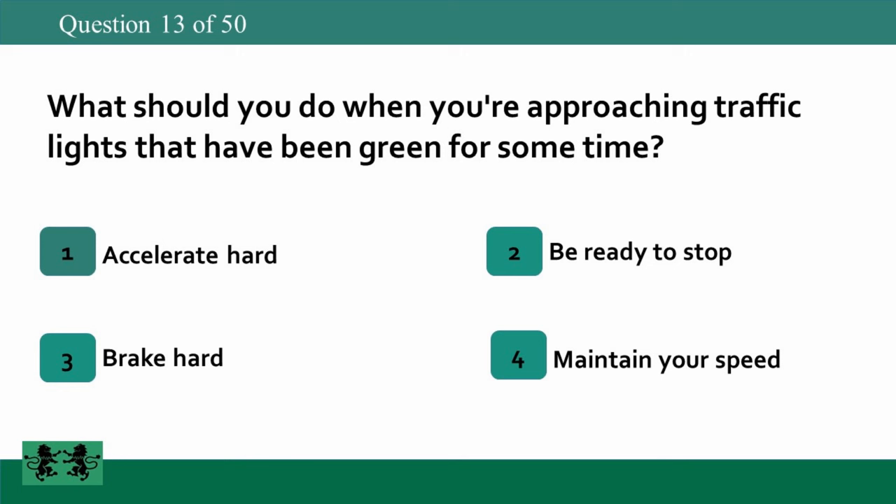What should you do when you're approaching traffic lights that have been green for some time? 1: accelerate hard, 2: be ready to stop, 3: brake hard, 4: maintain your speed. The answer is 2: be ready to stop.